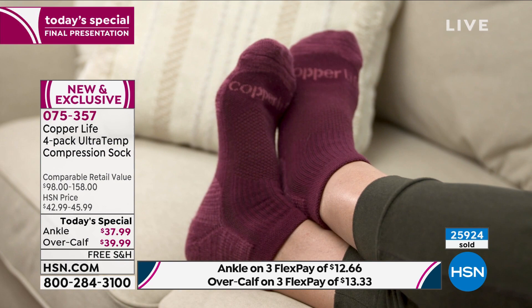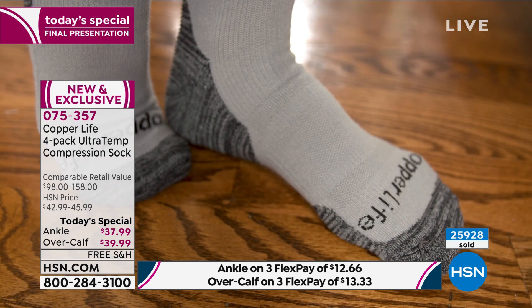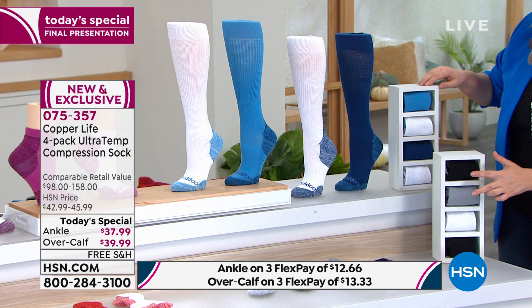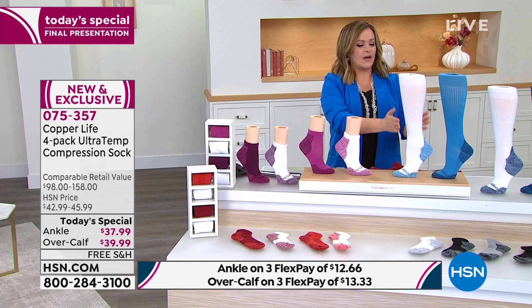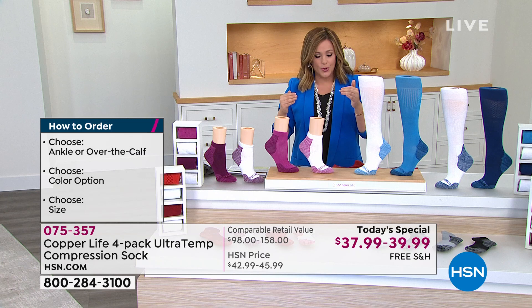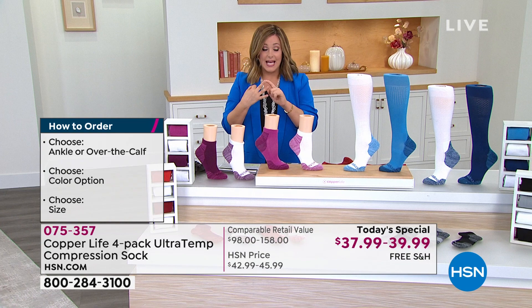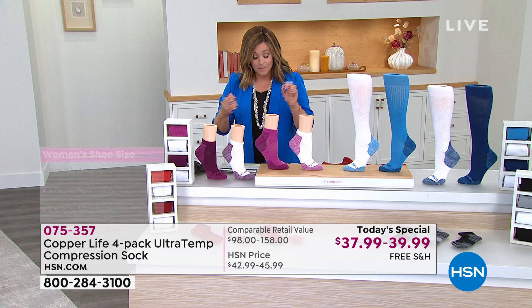Last opportunity before holiday. Women love them, gentlemen love them. Choose your color, your style — over-the-calf or ankle — then your size. Blue and white, basics with two black, gray, and white, purple and white, or red and white. Then choose your size: small, medium, large, extra large for both men and women. Nobody buys 26,000 of anything unless it makes a difference — these are HSN's best sellers.